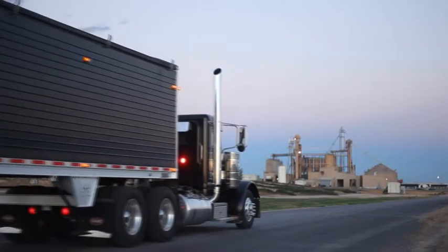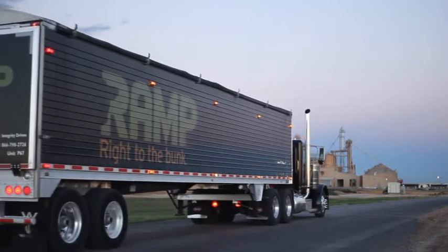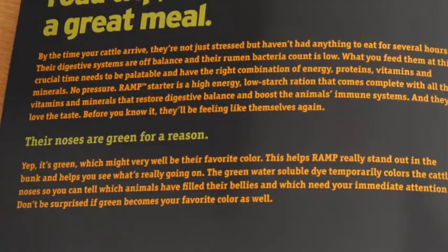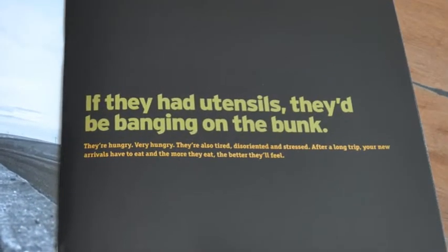Although Ramp is never packaged in the traditional sense, we developed a way to brand the only packaging the product ever sees — truck sides — which led to a grassroots word-of-mouth campaign. A brochure and fact sheet were designed as a leave-behind, and a trial offer was available to the first feed yard manager who tried Ramp.